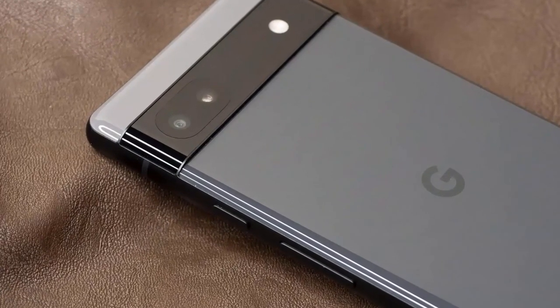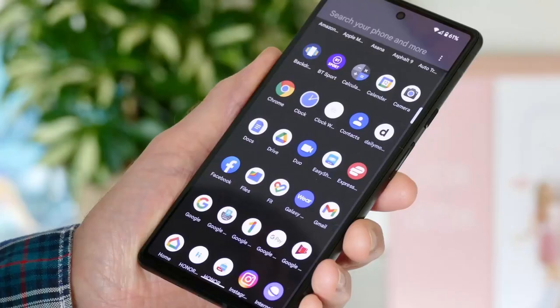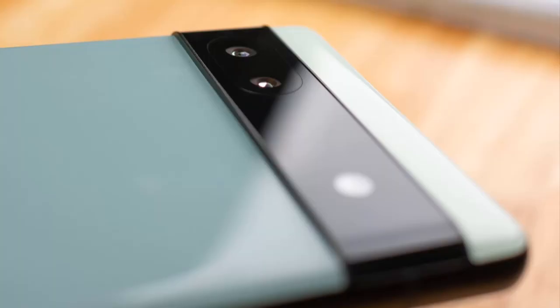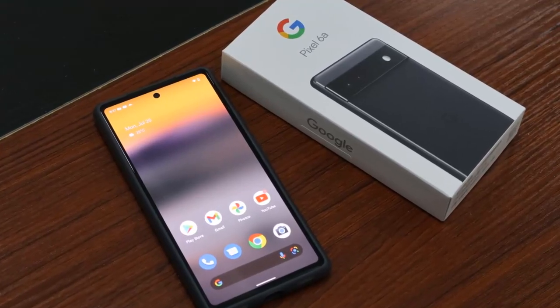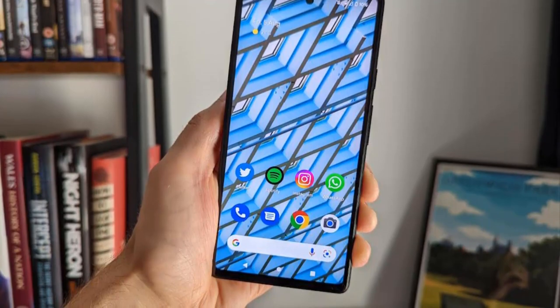Based on our testing, the Pixel 6a continues this legacy but brings that benchmark camera quality to an unusually low price point. The phone features the same rear camera setup as the regular Pixel 6 and is powered by the same Google Tensor chip, which lets it offer a few Pixel-specific features you can't get elsewhere. The most useful we found is Magic Eraser, which lets you use the 6a's AI smarts to remove unwanted photo bombers and elements from your photo in the main camera app.